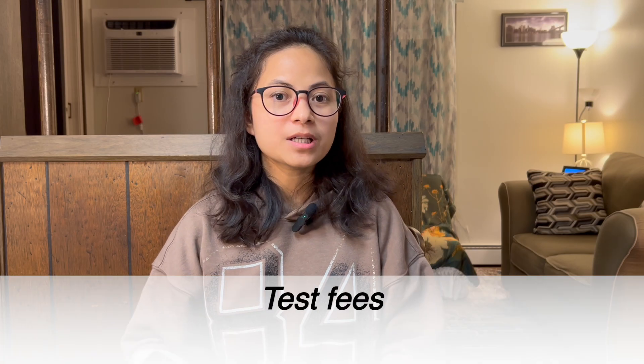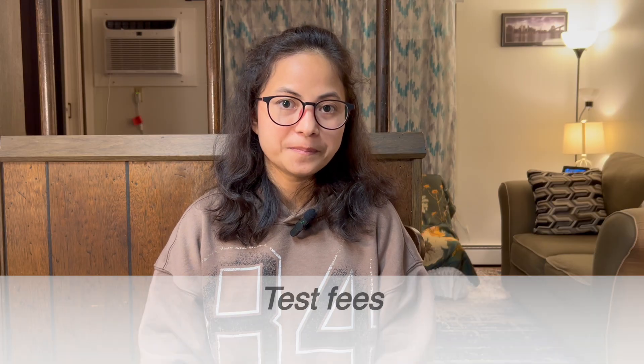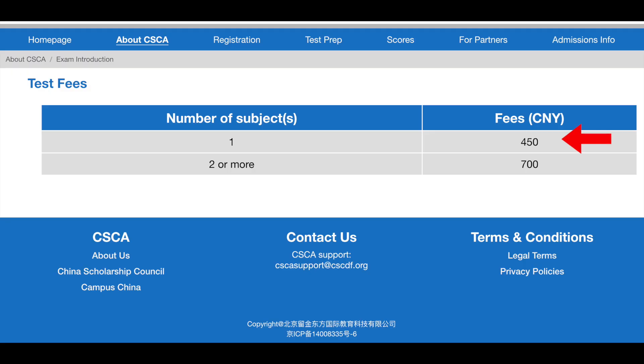As for exam fees: 450 RMB for one subject, and 700 RMB for two or more subjects. In today's video we have given an overview of this exam. If you are planning to study in China for your bachelor program, you have to take this exam. The official website link is provided in the description box — make sure you check it on a daily basis and stay updated. That's all for today's video. Stay with us and take care.